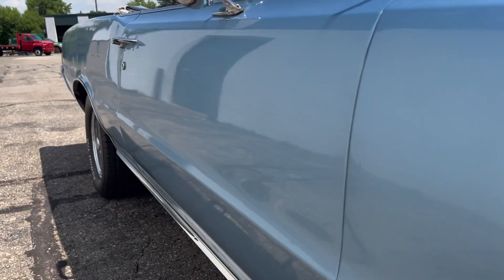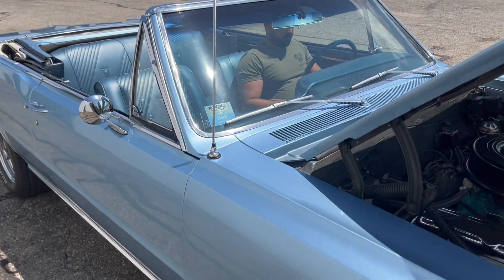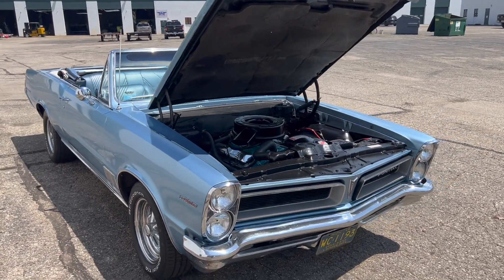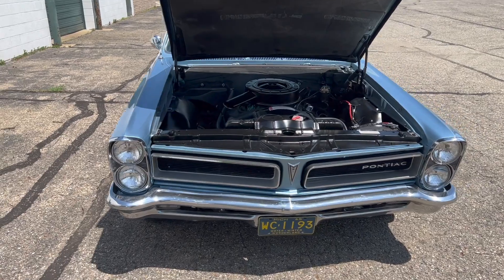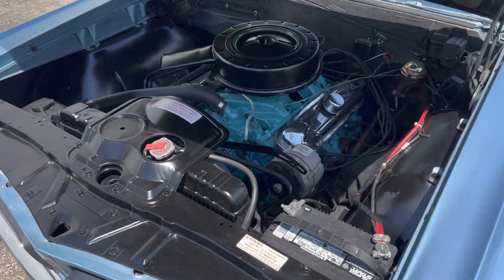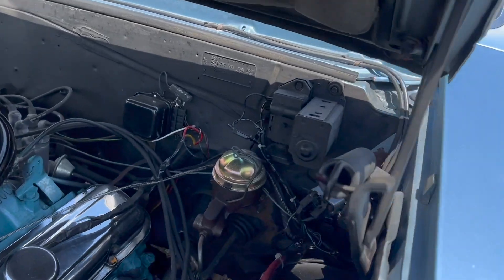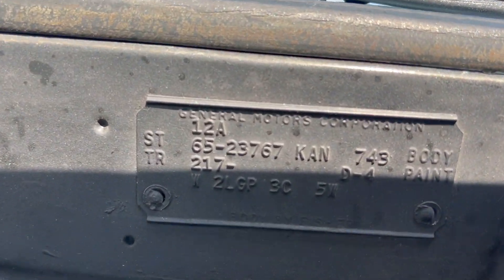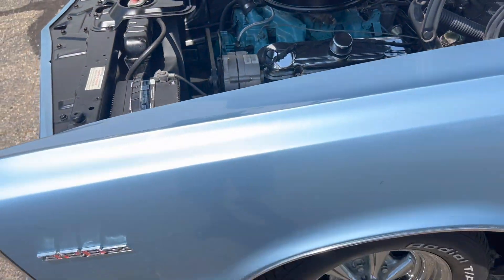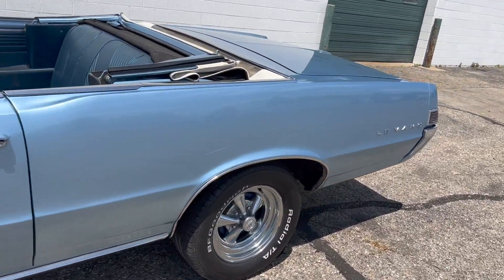Good driver. I don't have enough nice things to say about how nice this car drives. Runs excellent. It's never given us issues while it's been here. It's a very clean engine bay. It's a good running car.